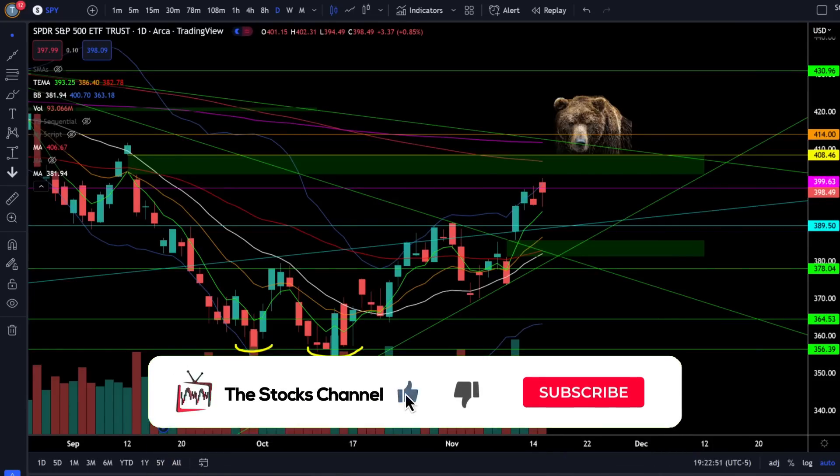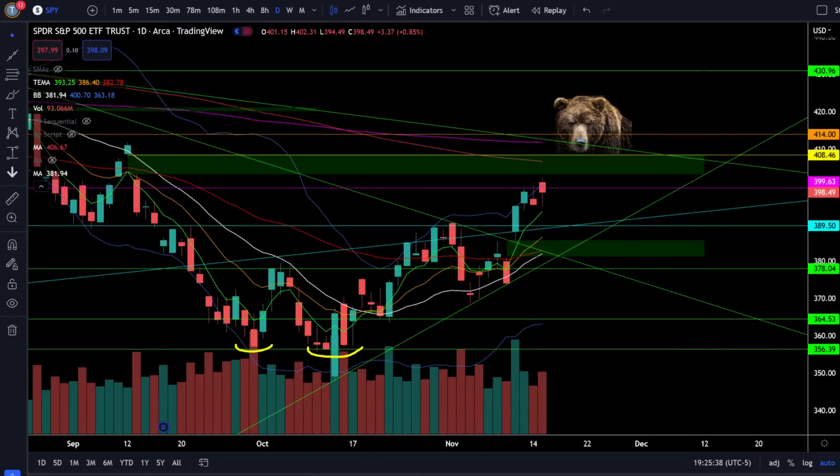First up let's take a look at the S&P 500 SPY ETF and crack open this chart. Today SPY was up 0.85% and we continue to find resistance around the $400 level. Intraday we were pushing outside the upper Bollinger Band, getting way too far extended, and the bears will take advantage of that situation every single time.